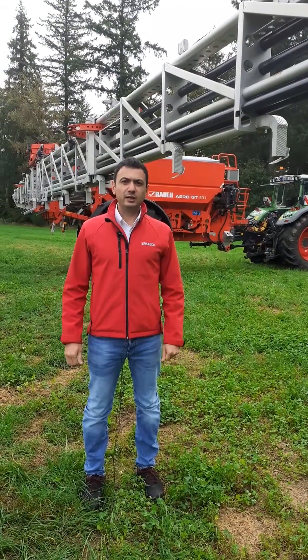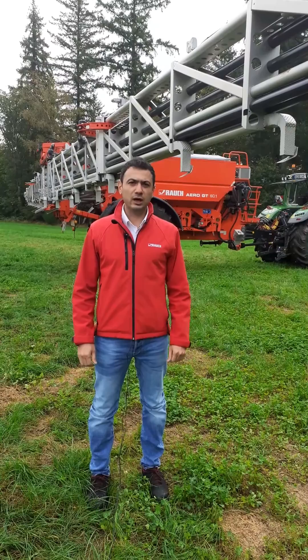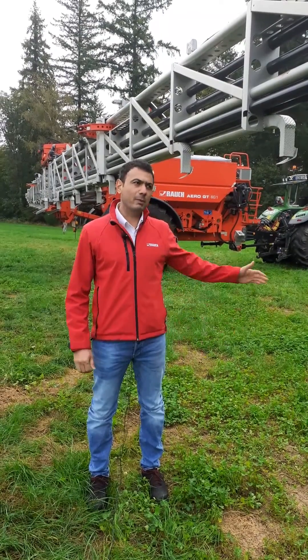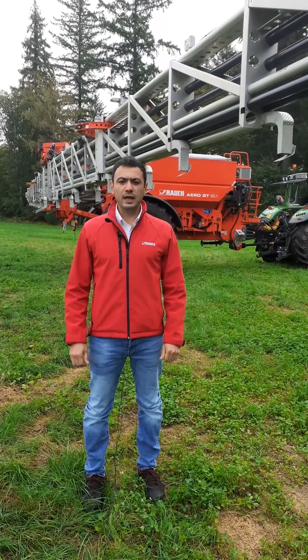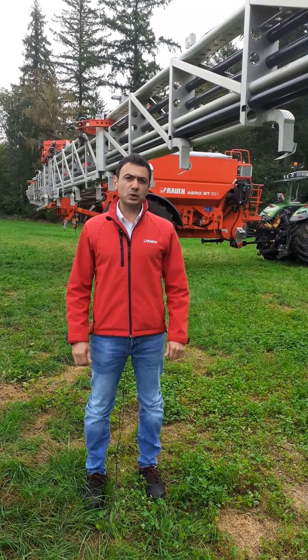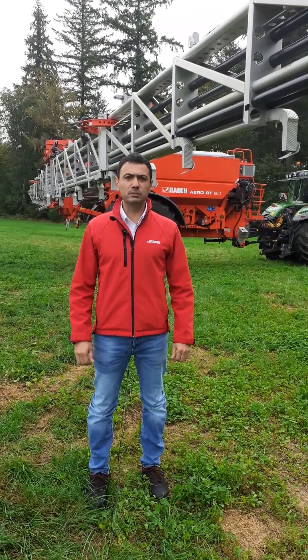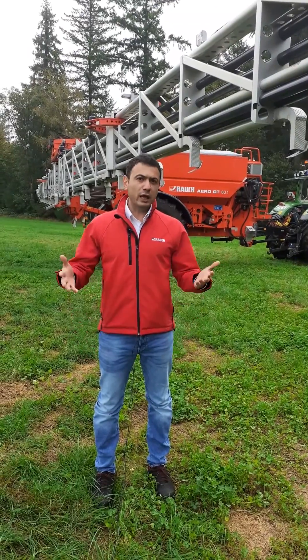Good morning, my name is Aleksandro Senghelidis from the company Rauch. Today we are on our trial field with our pneumatic spreader, the Trail One Aero GT 60.1. I'm going to show you our new distance control system for the automatic boom guidance. We have a new regulation — it's a proactive regulation — and I would like to show you how it works.